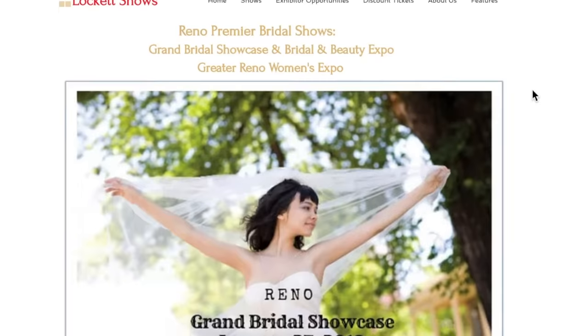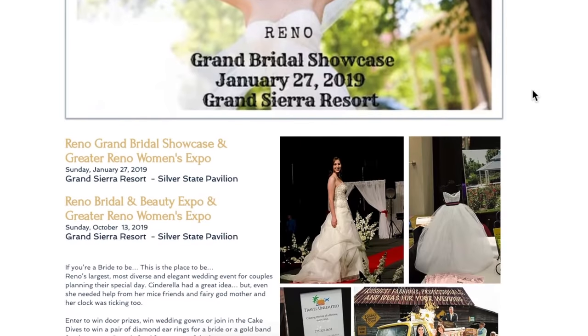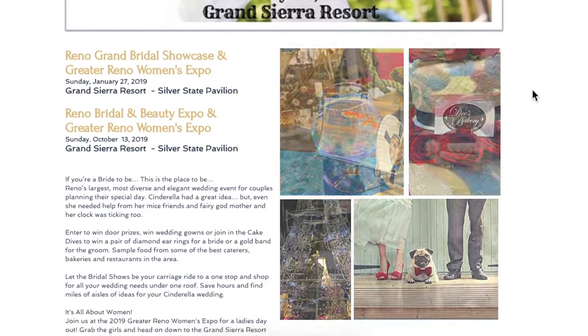There's always something happening in Reno, and there's one event in particular coming up at the end of January at the GSR. On January 27th at the Grand Sierra Resort, they're having the Grand Bridal Showcase. So if you are engaged or you're starting a family anytime soon, it would be a great place to go — they have a lot of great resources there.